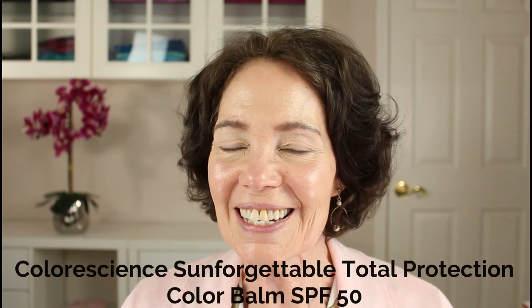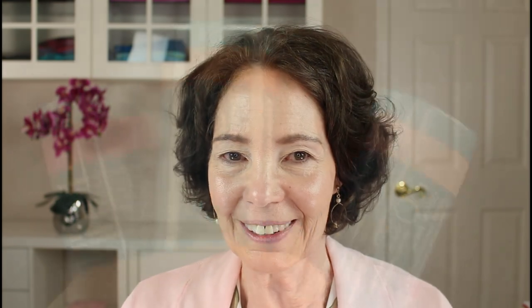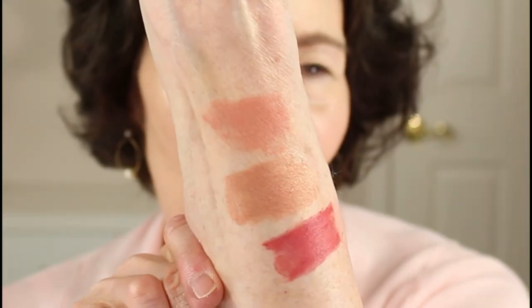Next, I'm going to add some color with Color Science's Sunforgettable Total Protection Color Balm with SPF 50. This product comes in a lovely blush color, which is a nude color with pink undertones. Also a bronze color, which is a shimmery golden color, and a berry color, which is a deep raspberry. I'm going to use the blush color as my face blush, the bronze as my bronzer, and I'll use the berry color later on my lips along with the Color Science lip gloss that has an SPF of 35.